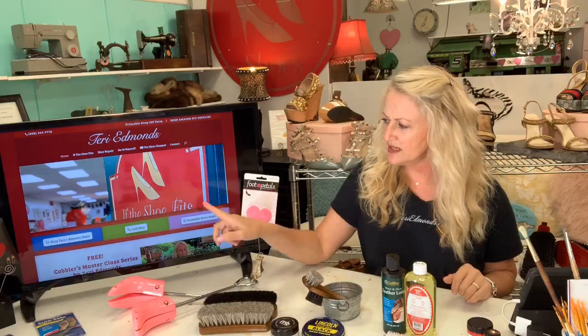This Amazon Live is a great way to reach me — I get products from around the country and people can mail them to me. My website is terriedmonds.com. You can go to my Amazon shopping cart to find the supplies I'm going to talk about today, or if you want to send in products, you can print out our printable price sheet, which gives you an idea of some of the things we do.